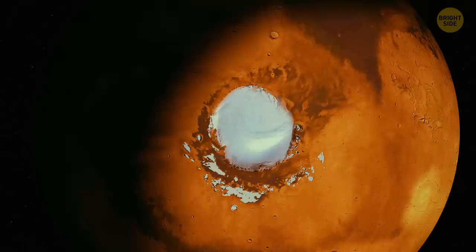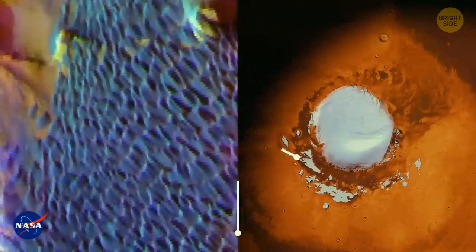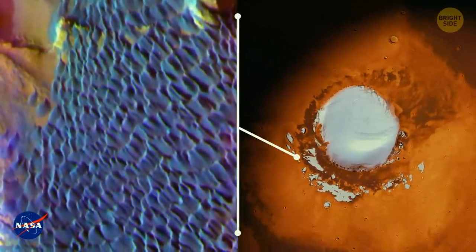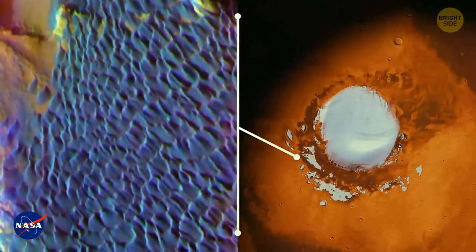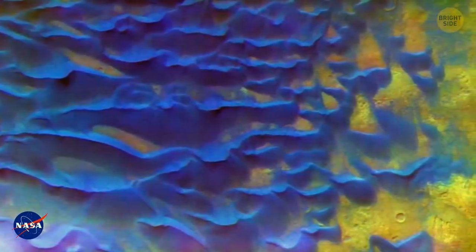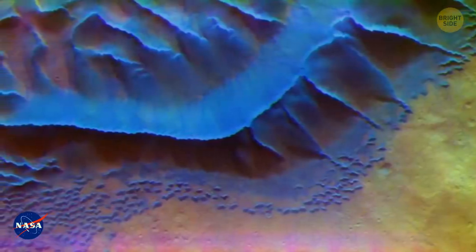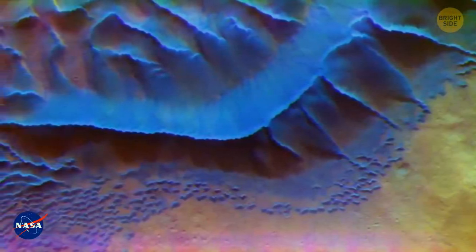Astronomers have also captured images of blue dunes — a sea of stunning dark dunes that strong winds sculpted into long lines. They surround the planet's northern polar cap and cover a region as large as Texas. The red planet is usually known for its brown, sandy dunes, so these ones certainly came as a surprise.